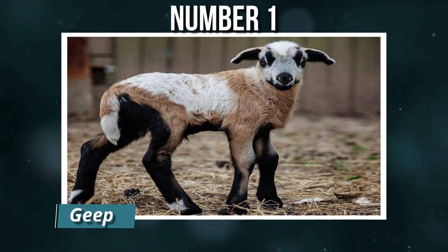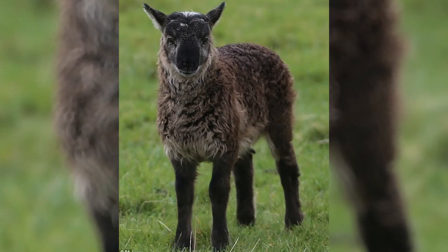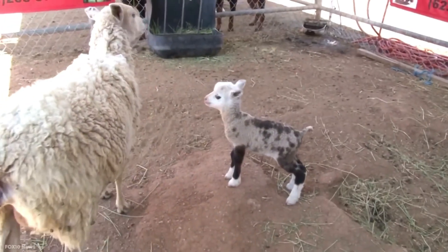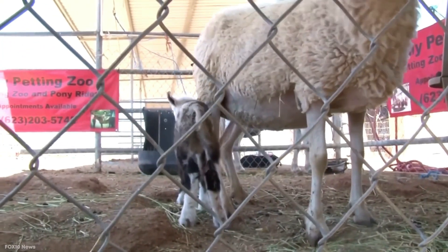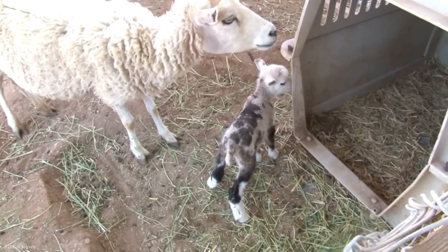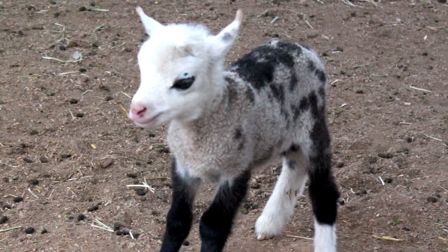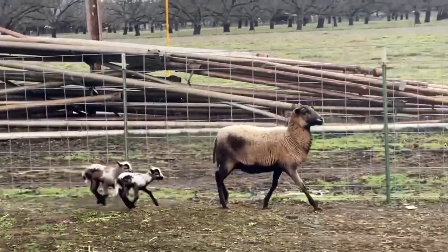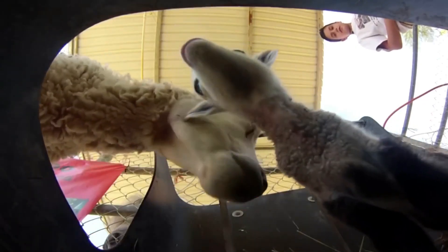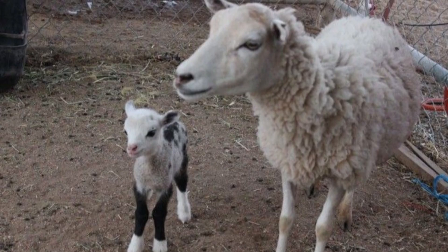Number 1: Geep. A geep is an extremely rare hybrid between a goat and a sheep, created when the embryos of the two species fuse early in development. Born with a mix of wool and coarse hair, and sometimes exhibiting unusual agility, geeps can surprise even seasoned farmers. Most attempts fail due to genetic incompatibility, making each successful birth a scientific curiosity. While generally healthy, geeps can inherit unpredictable traits from both species, from dietary quirks to behavioral oddities. Their very existence challenges the boundaries of what we consider separate species.